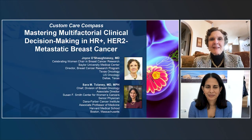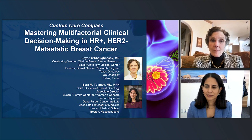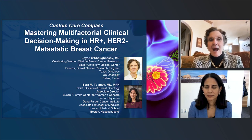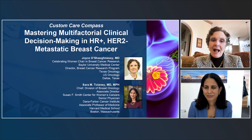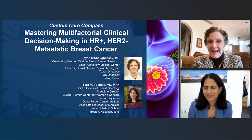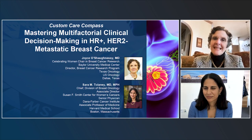I'm Joyce O'Shaughnessy. It's a real pleasure to be here today to talk about this excellent educational opportunity brought to us by PeerView — Custom Care Compass — mastering multifactorial clinical decision-making in HR-positive HER2-negative metastatic breast cancer. I'm very pleased to be joined by Sarah Talagney, Chief of Breast Medical Oncology and Associate Director at the Susan Smith Center for Women's Cancer, Senior Physician at Dana-Farber Cancer Institute, and Associate Professor at Harvard Medical School in Boston. I'm Joyce O'Shaughnessy, a breast medical oncologist at Texas Oncology, Baylor University, and the Saracen Research Institute, based in Dallas.